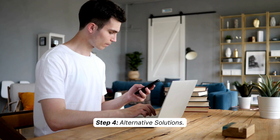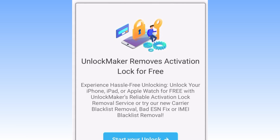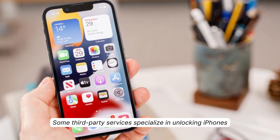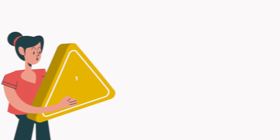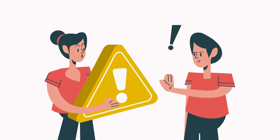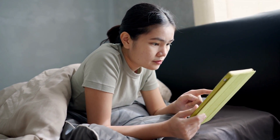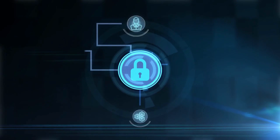Step four: alternative solutions. If the previous steps didn't yield the desired results, don't worry — there are alternative solutions you can try. Some third-party services specialize in unlocking iPhones, but proceed with caution. Make sure to research reputable providers and read reviews to avoid scams or potential damage to your device. Always prioritize your security.